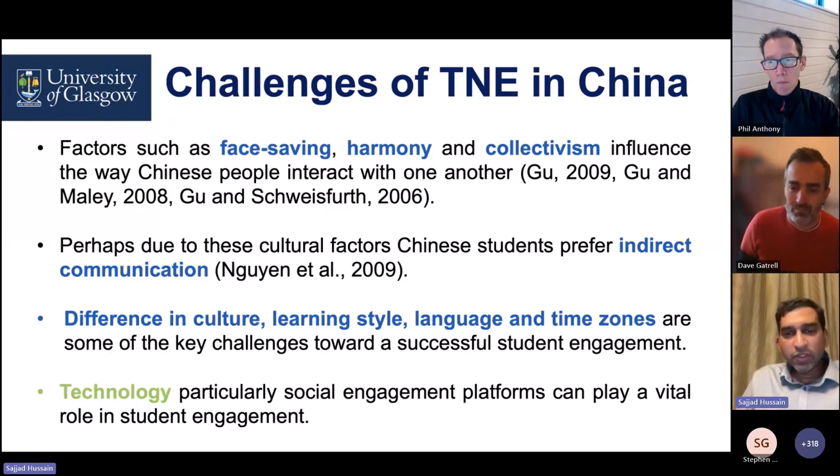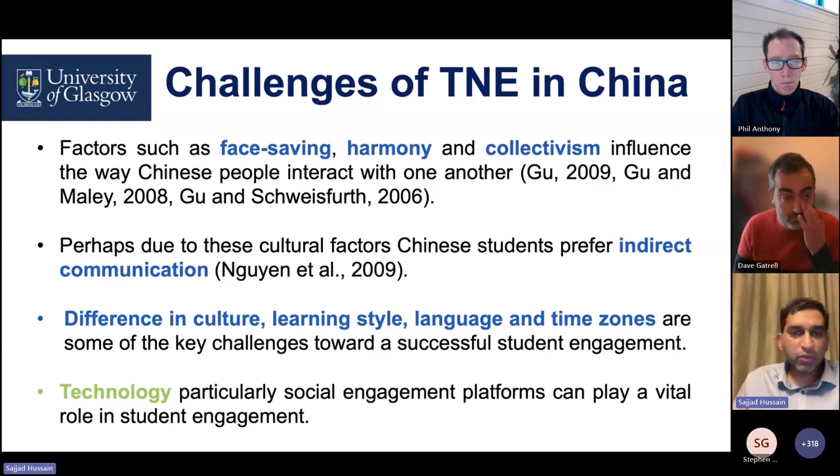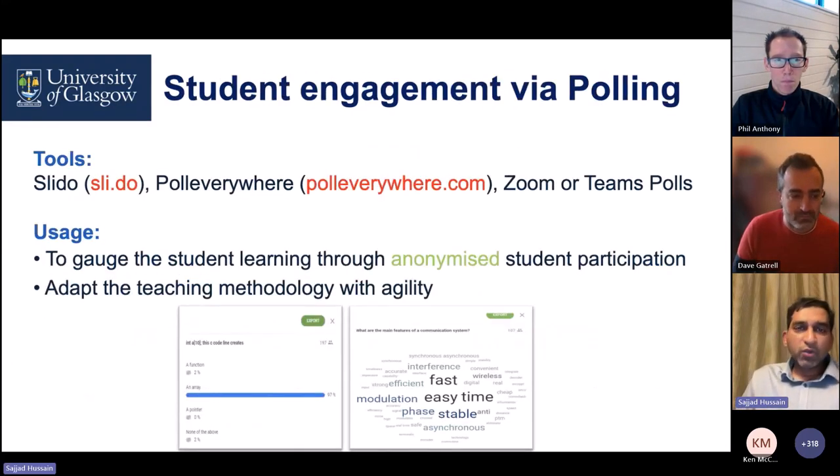I will give some examples of the tools I have tried — a diverse range, from simple polling tools to collaborative learning approaches. I've been using these tools even pre-COVID, but during COVID their use increased a lot and the availability of different resources became widespread. I'll start with a very simple and effective way of engaging students: polling. Some of the tools are Slido, Polls Everywhere, and even Zoom and Teams can support polling.